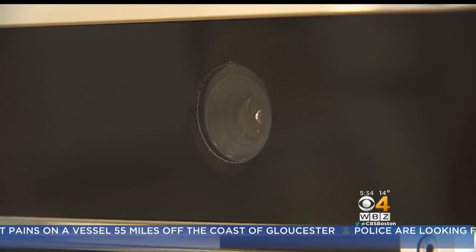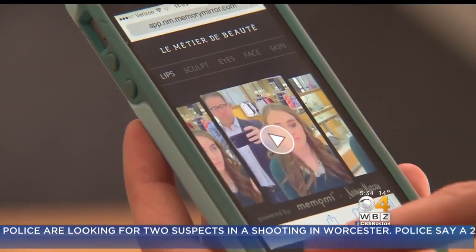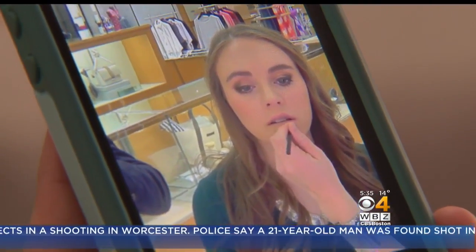It fools you into thinking it looks exactly like a mirror, but you're looking directly into the lens. Once the makeover is complete, the whole session is sent right to your phone. You can send photos, send a little video to friends, and have them give you support and encouragement.